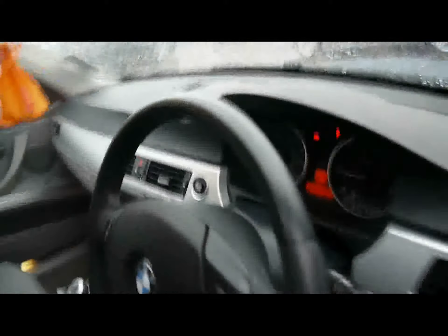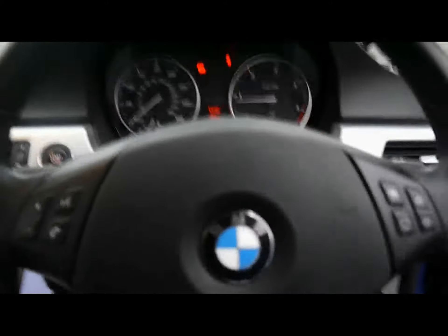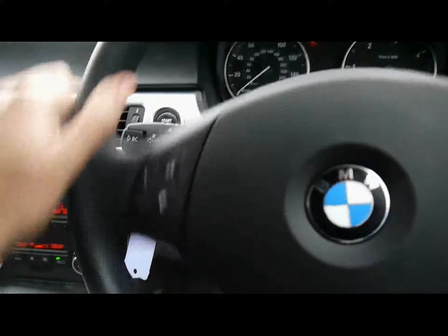Let's hop into the front then. We've got a multi-function steering wheel with cruise control on the stalk just behind.